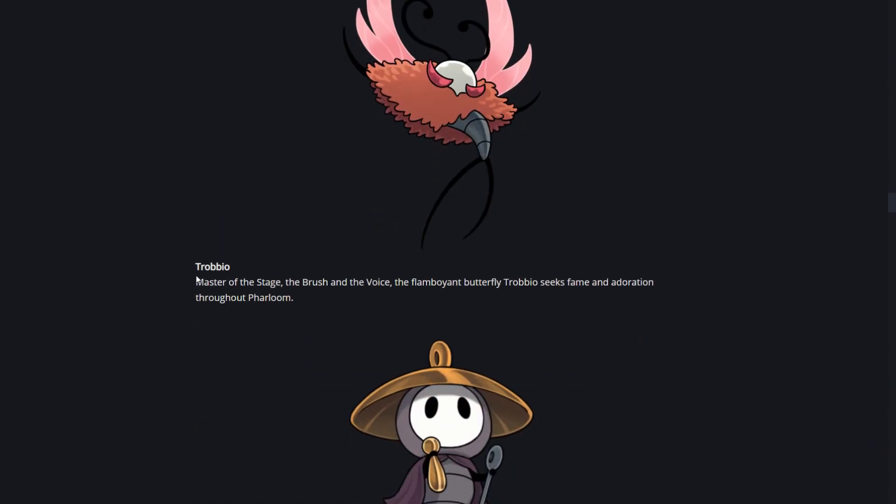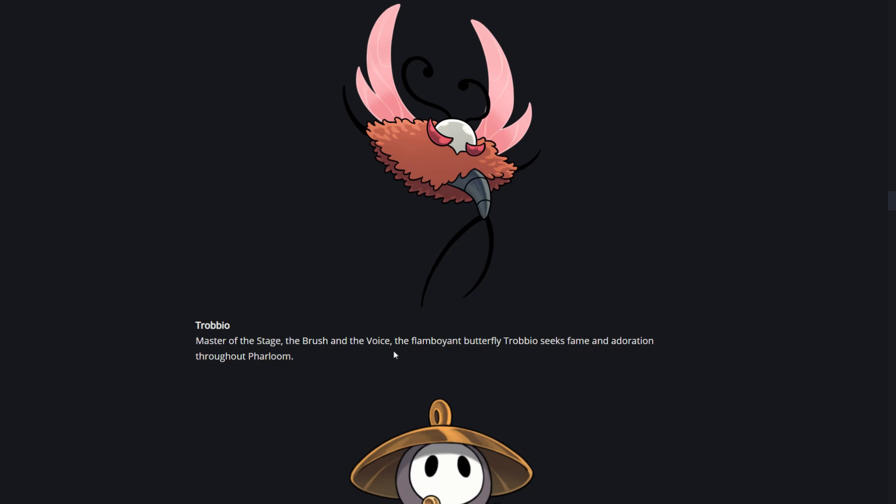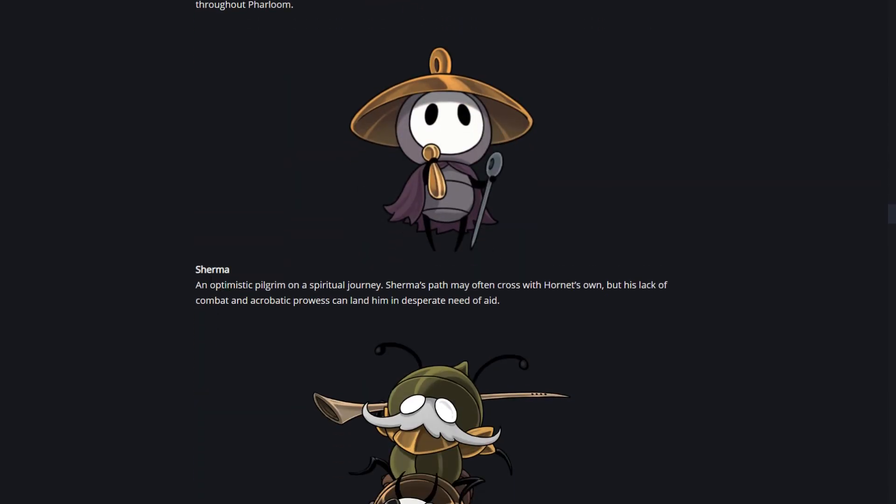Then we have Trabio, master of the stage, the brush, and the voice. The flamboyant butterfly Trabio seeks fame and adoration throughout Farloom - so I guess this is another friendly NPC, kind of reminds me of Marissa. Then we have Shirma, who we already knew about - an optimistic pilgrim on a spiritual journey whose path may often cross with Hornet's own.